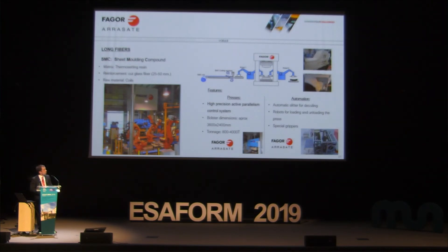The SMC installation specifications: the press must have a high-precision active parallelism control system; it is a hydraulic press with a bolster dimension of approximately 3.6 by 2.4 meters and tonnage between 800 and 4,000 tons. For automation, a decoiling system or slitter is needed to cut the material coming from the coil, plus robots with special grippers to handle the material.